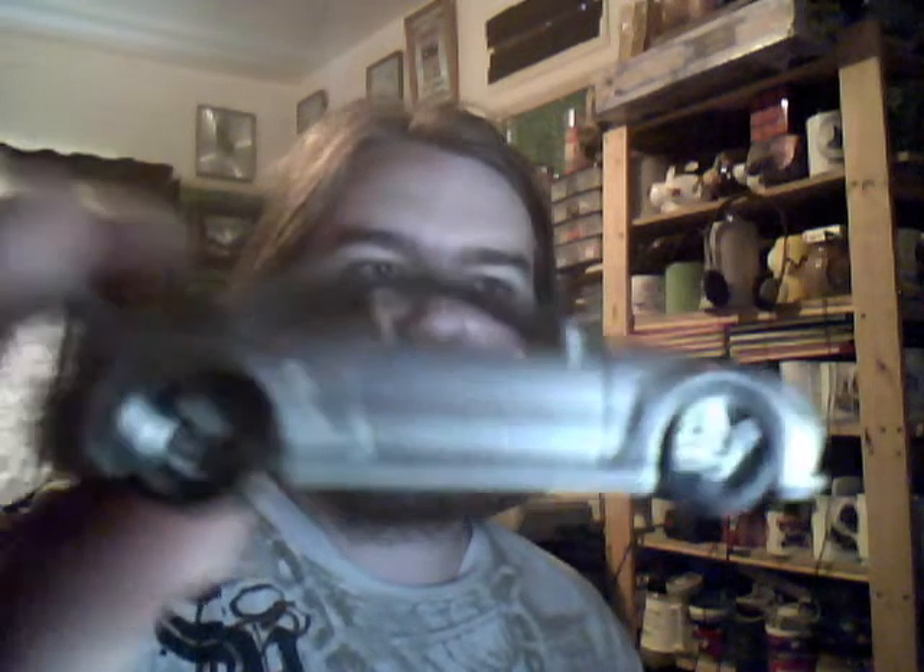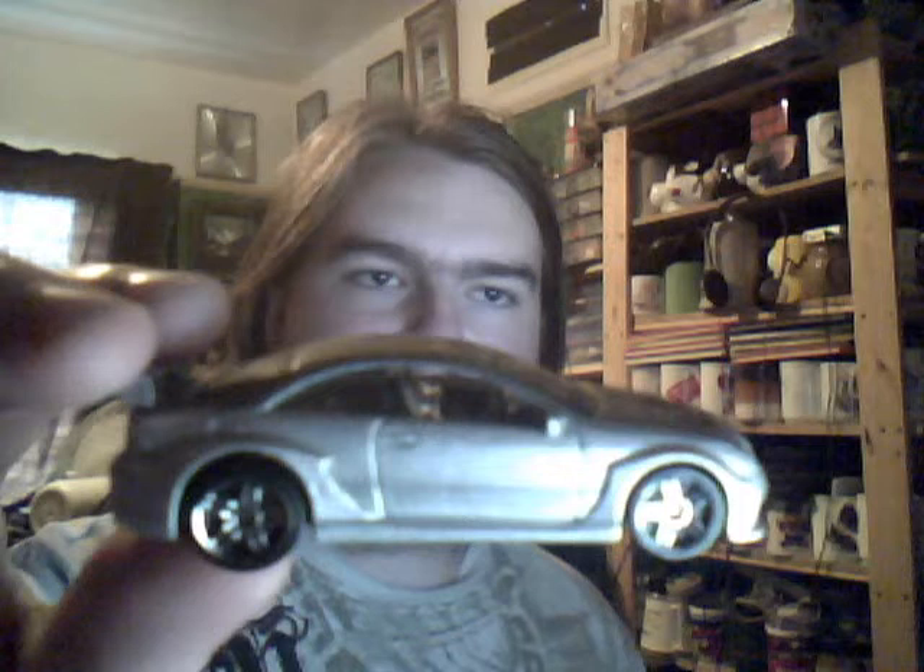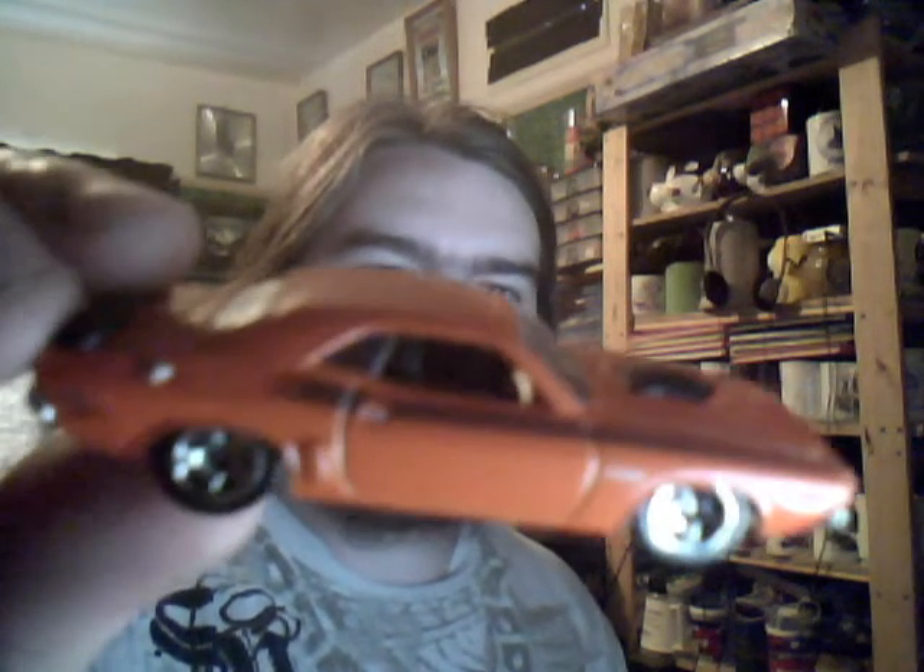Next up we have the AMG Mercedes CLK DTM - very flashy looking car, definitely a racing car, very very cool indeed. No tampos or anything, just a basic colour. Then we have a 71 Dodge Charger in orange, which is a very cool orangey colour, with just a simple basic black stripe on the side. Very nice indeed.